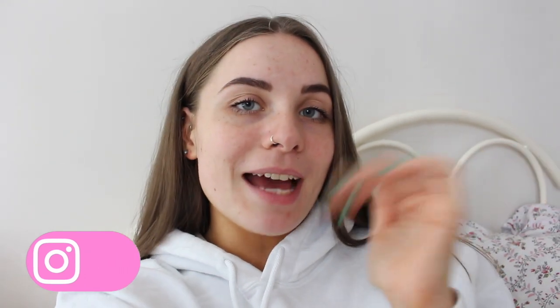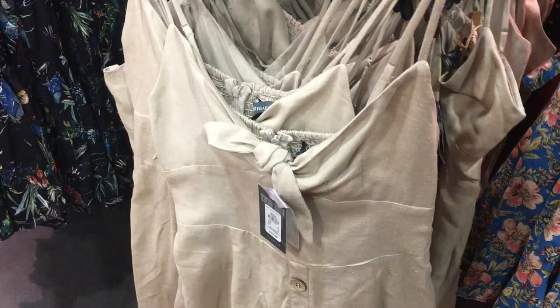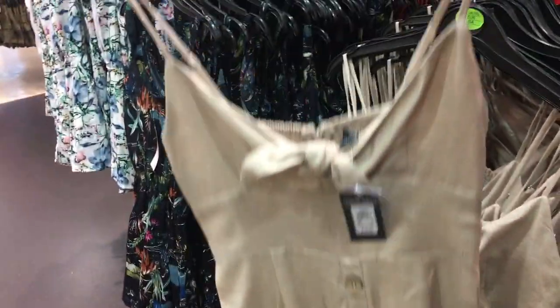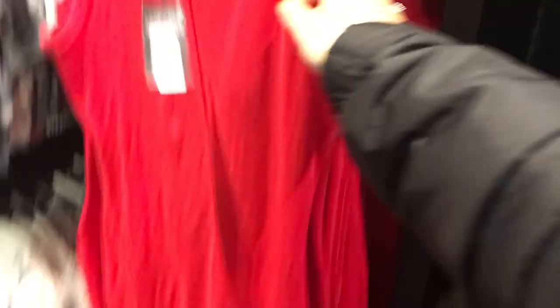Without any further ado, here's the video. So we have this polka dot dress — it looks lovely and this is £13, I'm going to try this on. We also have this little stone-colored dress, £10, I might try this on as well. I really like this red midi dress too, it's £6, but I can't wear styles like that — they just don't suit me.